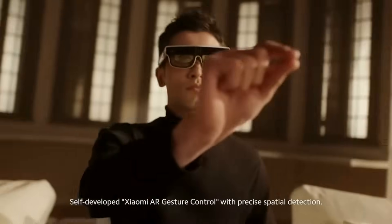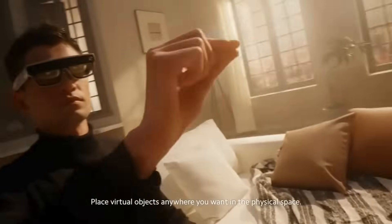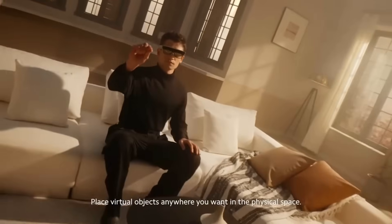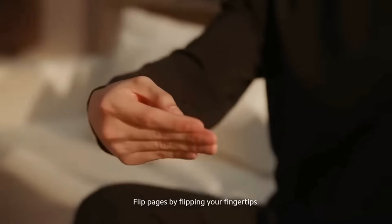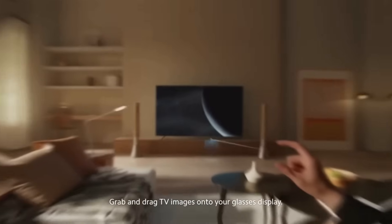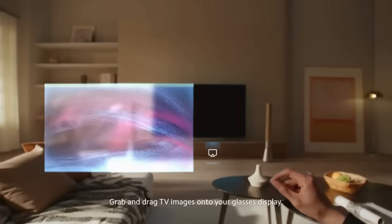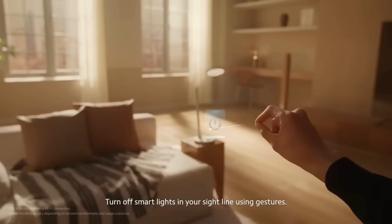Self-developed Xiaomi AI hard gesture control with precise spatial detection. Place virtual objects anywhere you want in the physical space — drag and zoom freely. Flip pages by flipping your fingertips. Grab and drag TV images onto your glasses display. Turn off smart lights in your sight line using gestures.